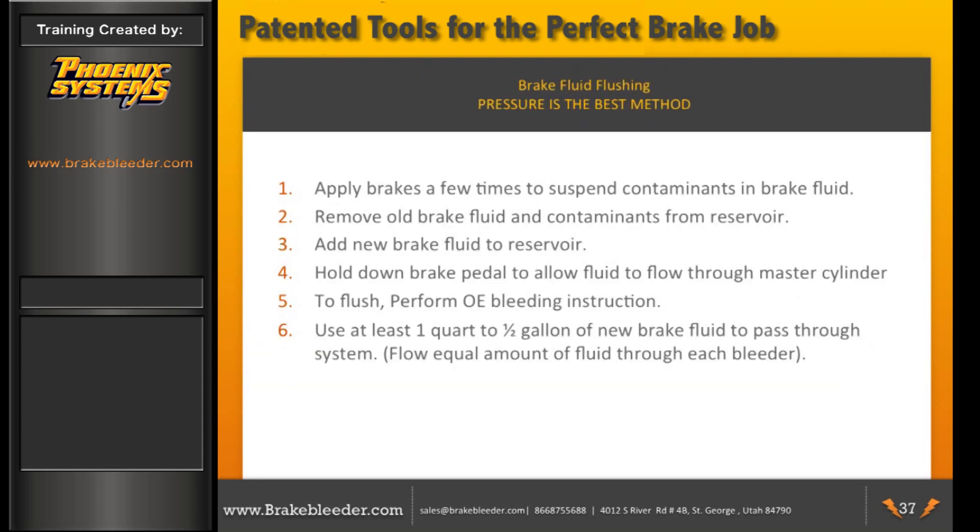Brake fluid flushing procedure: 1. Apply brakes a few times to suspend contaminants in the brake fluid. 2. Remove old brake fluid and contaminants from the reservoir. 3. Add new brake fluid to the reservoir. 4. Hold down the brake pedal to allow fluid to flow properly through the master cylinder. 5. Perform OE bleeding instructions to flush. 6. Use at least one quart to a half gallon of new brake fluid through the system, flowing an equal amount through each bleeder.